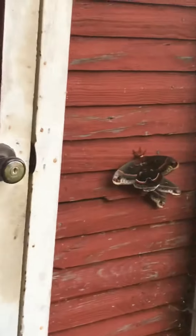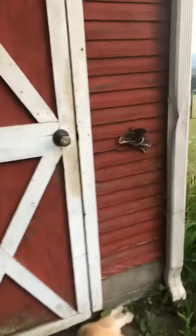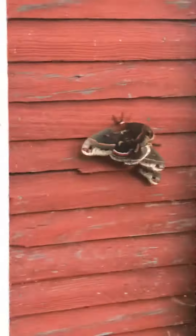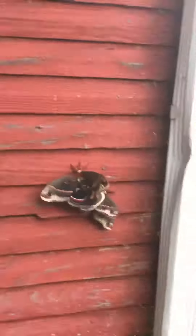Look at these moths. Look how big. Look at that — that's huge. Look at it, it's next to a doorknob. They're Cecropia moths, and they're the largest moth species in North America.